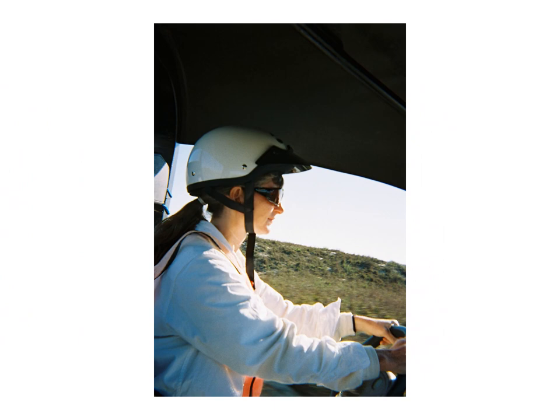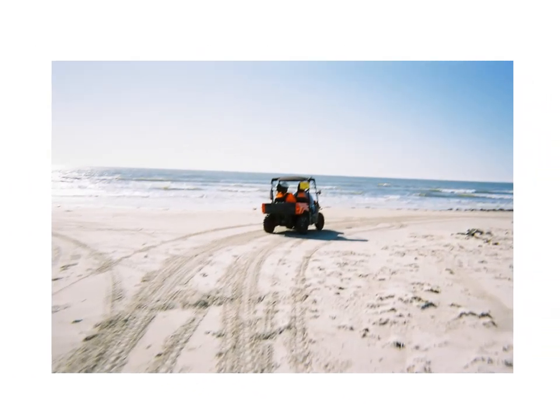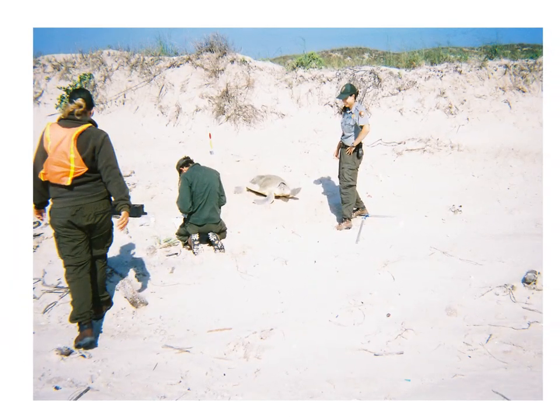These next slides involve the Kemp's Ridley and the work that my wife Kathy and I do down at Padre Island National Seashore. We get to volunteer during the spring before we come to Maine. It's been very rewarding.